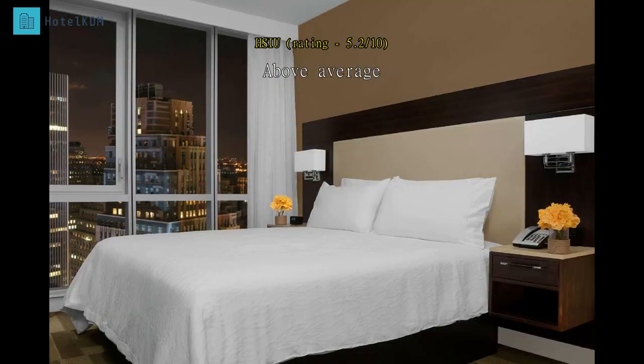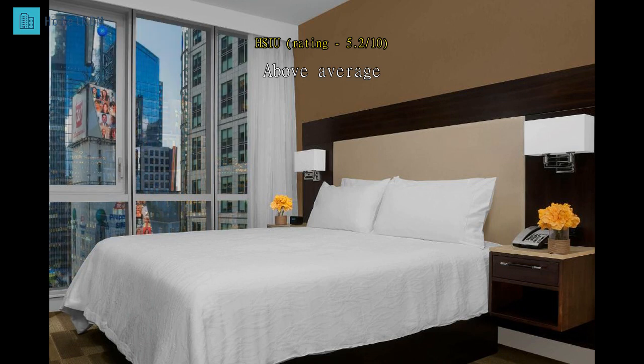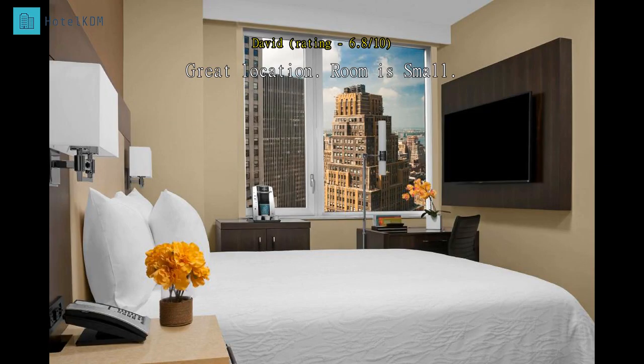Compared to all the Hiltons I have stayed at, this one was the worst. I was shocked — very tiny room. I could understand because it is nearby Times Square, so I could accept that, but the cleanliness is bad. The sheet is not clean. This shouldn't happen at a Hilton hotel.